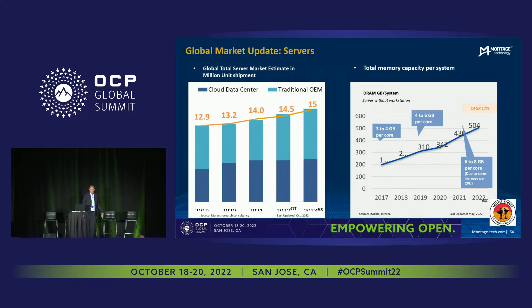We've all seen this chart from the various presentations this morning — that there are more and more servers being sold. Each one of these servers needs more and more memory, the number of cores are going up, and the amount of memory per core that is required is also a big challenge. This is how the CXL memory expander product family is going to address this market.